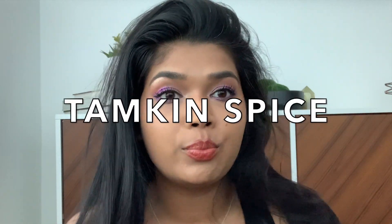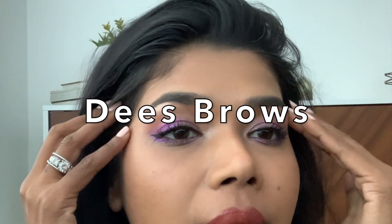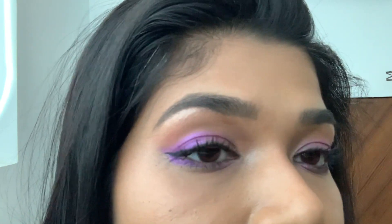It's your girl Tamkin Spice and I'm back to talk to you about something very, very important. It is these brows. Can you tell that my brows are tattooed? If not, that means they've been done very, very well.